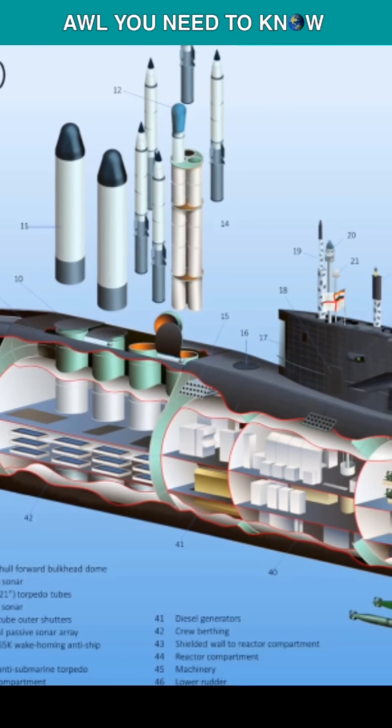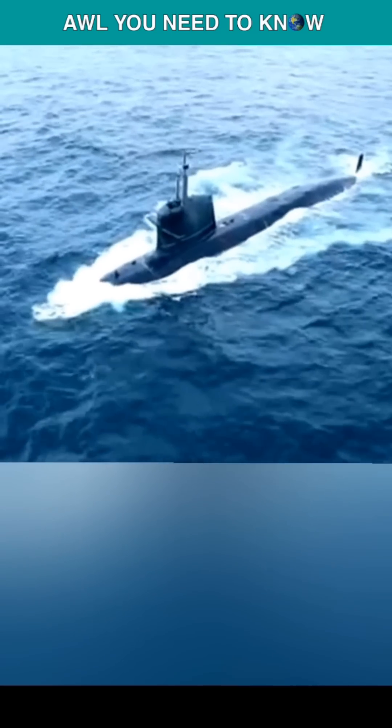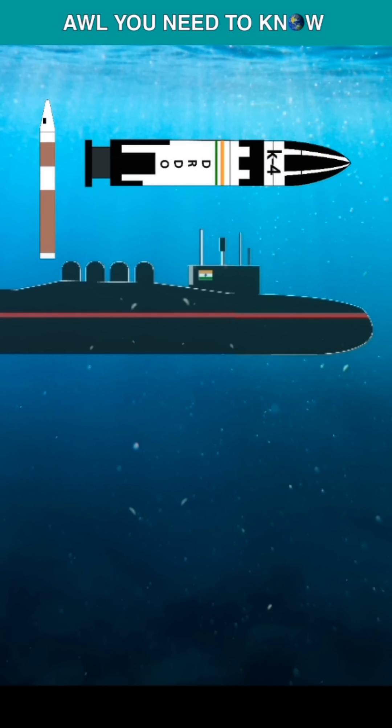The INS Arihant SSBN-80 is basically based on the Russian Akula-1-class nuclear attack submarine and is capable of carrying up to 12 K-15 Sagarika SLBMs or 4 K-4 nuclear missiles.